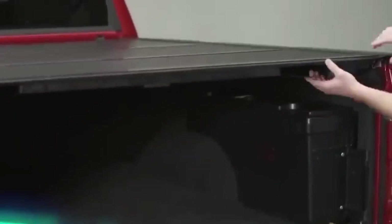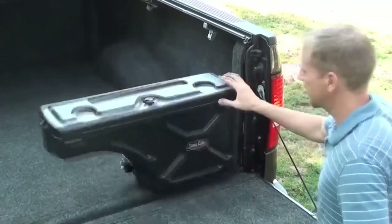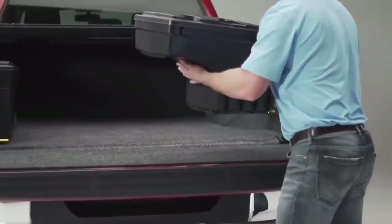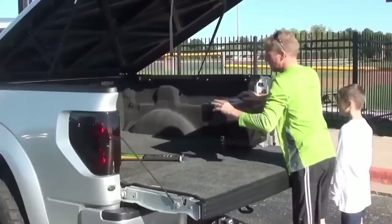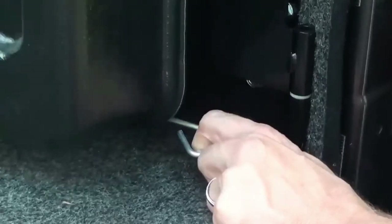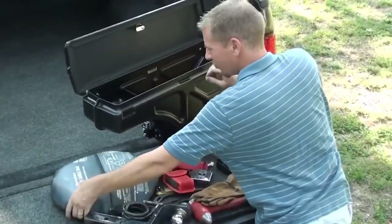Undercover Swing Case. Many pickup truck owners are familiar with this problem: wheel arches get in the way of putting in boxes. As a result, there is often unused space at the sides. These boxes of unusual shape solve that problem. According to the manufacturer, the box is universal and can withstand up to 34 kg of cargo. Special hinges allow you to securely fix the boxes while rotating them 180 degrees.